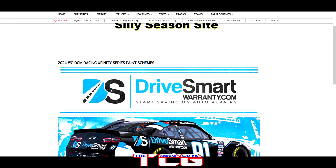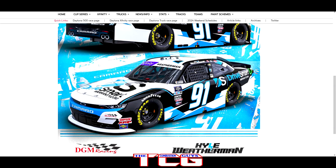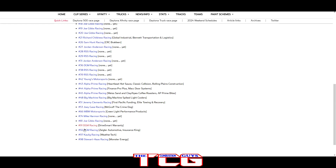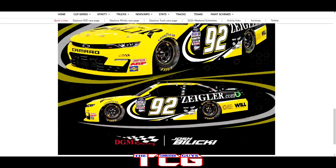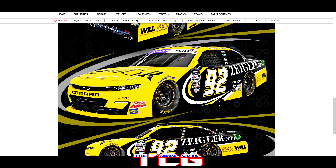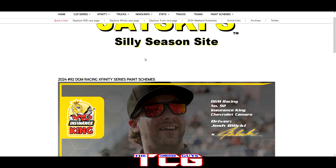The number 91 of DGM Racing with a car weatherman on board — once again a sharp looking paint scheme with DriveSmartWarranty.com. Feels like everybody's jumping on the Dude Wipes bandwagon, but it's a good looking paint scheme. The number 92 will be driven by Josh Bilicki — Insurance King and Ziegler. The Ziegler 92 is bright yellow with black on the side — same as last year but looks sweet. The Insurance King paint scheme is also the same as last year, but why change it? It looks iconic.